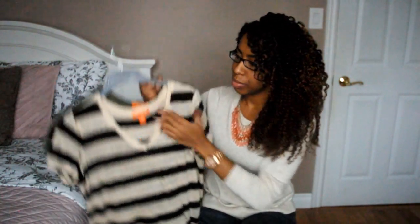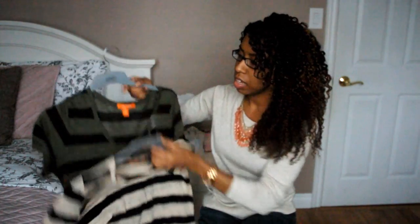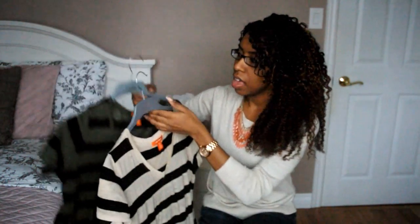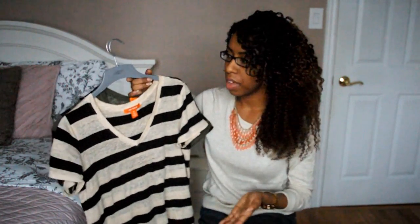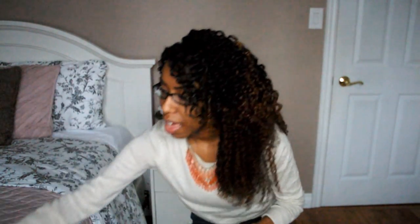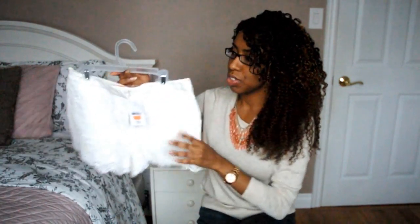The next items I picked up are from Joe Fresh. I got these cute striped shirts — got that one and then I picked up that one. These were on the clearance rack, around $6.75, marked down. I also picked up some shorts, so even though these are definitely off season, I was happy to find them.